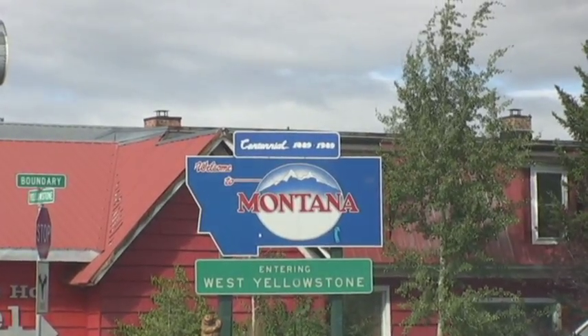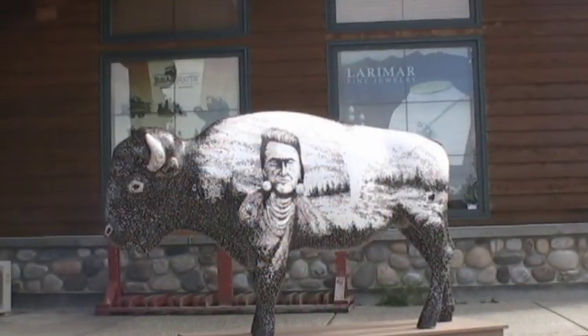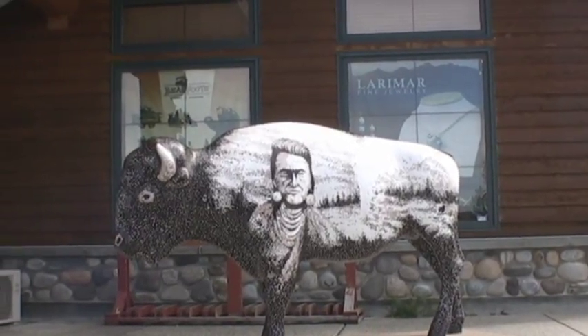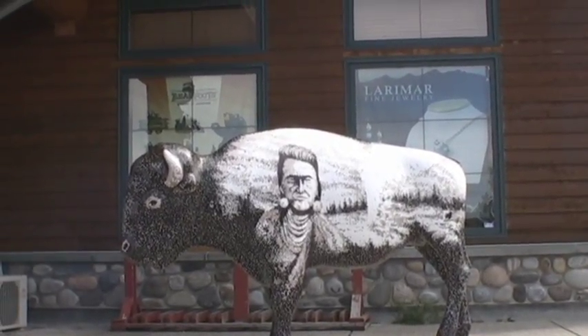Back on the ground, before we pulled the U-turn at the entrance, we saw this. I couldn't believe how still this bison was — so easy to get a photo. I also couldn't believe how it got its fur to look like an American Indian. Interesting.